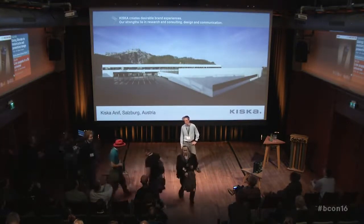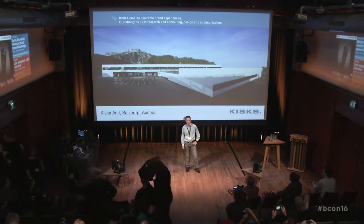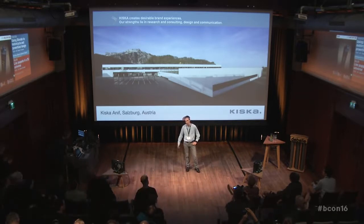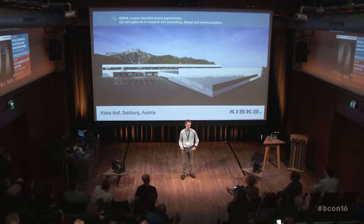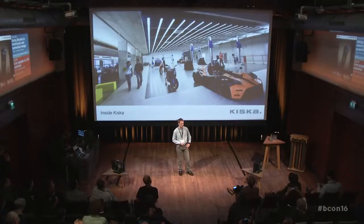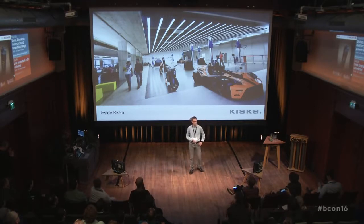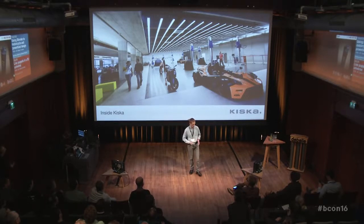First, a few words about Kiska. We are an international design company based in Austria, nearby Salzburg. We are currently around 180 employees from 31 nations and see ourselves as a full service provider — meaning we do design from every possible aspect, from graphic design to automotive design to product design to brand design. Inside the studio there are no walls. On the right-hand side you have the model-making team, in the middle open space, and on the left the CRD modelers, design people, project coordinators, and finance — all in one room. Everything inside is shared; outside the walls, everything is secret.